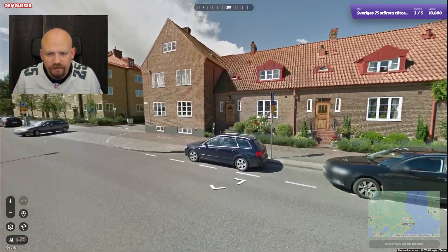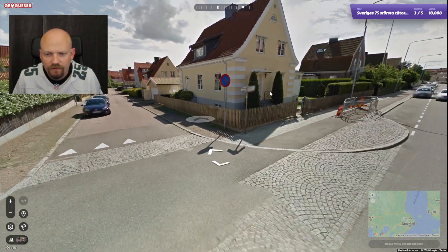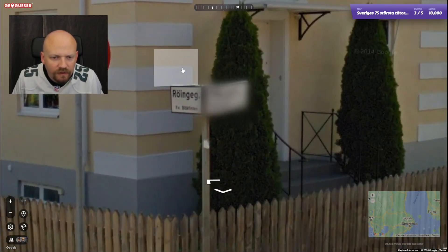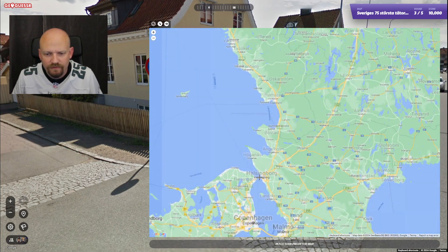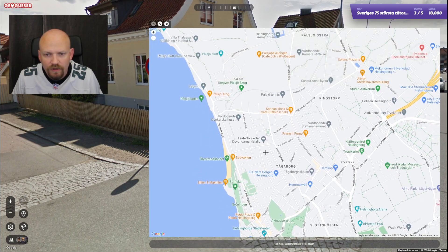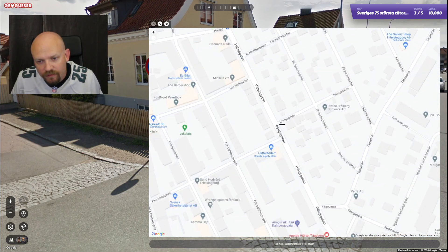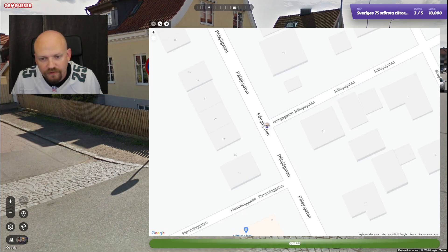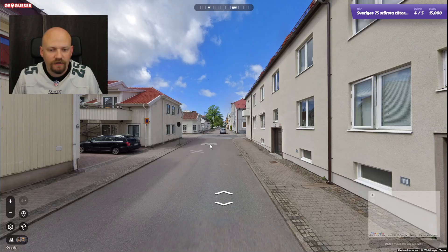Polsjögatan — I'll just go ahead and guess that it's somewhere leading out to Polsjö. So here we have Polsjögatan, we're in Helsingborg, and we are by this street here. Also a fairly quick one.